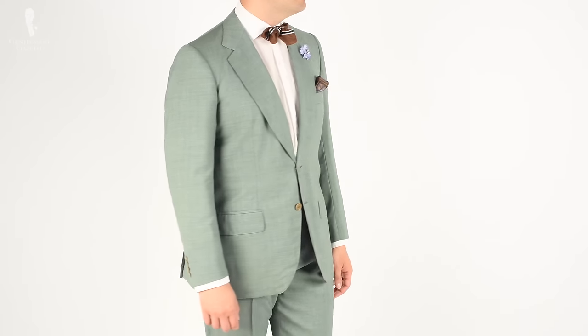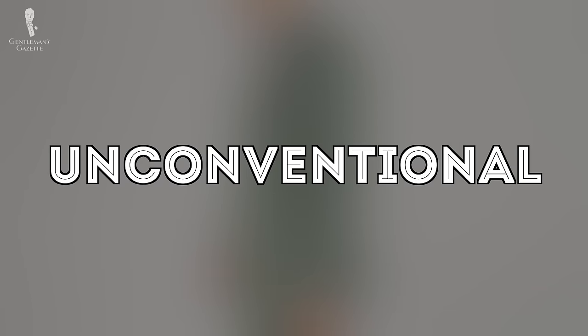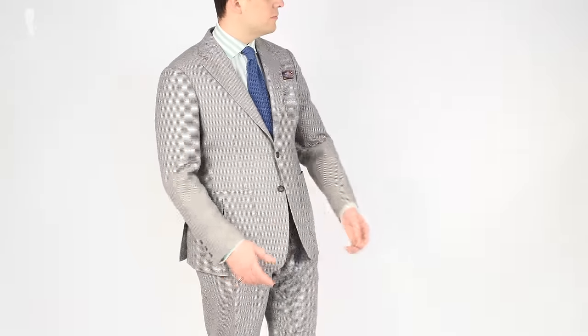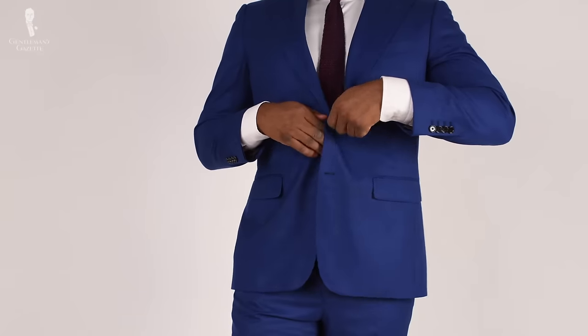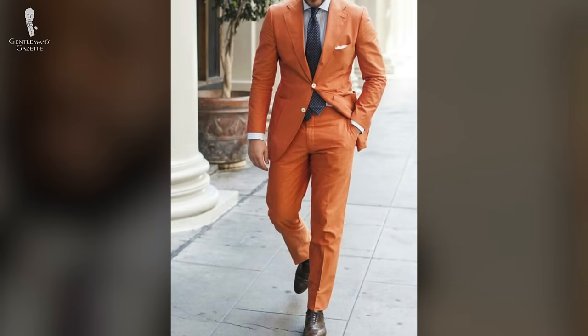Despite that these colors might be considered unconventional, in the right time or place they can be accepted. The definition of unconventional is not based on or conforming to what is generally done or believed. Over history, men have tended to gravitate towards neutral and dark tones for suits, but there is an array of color options some might also like to wear — for example, yellow, green, purple, bright red, even orange. Some trendy brands will use these loud colors when developing a whimsical pattern or unique fabric.